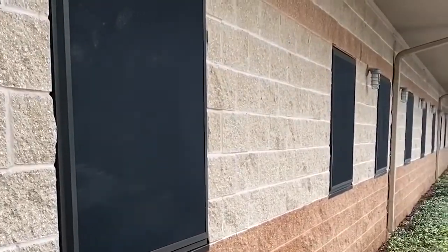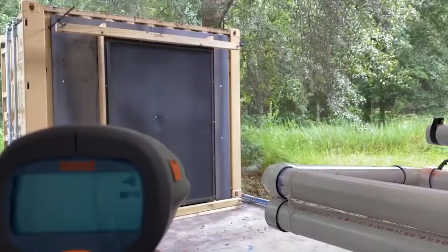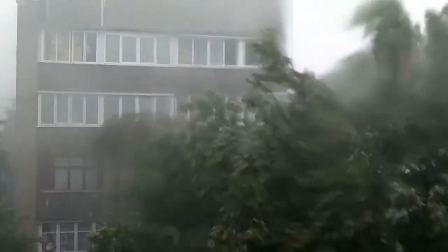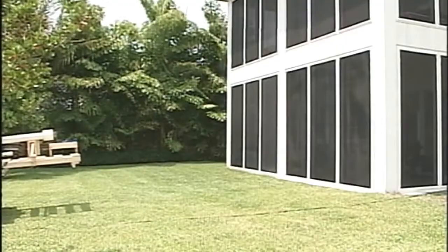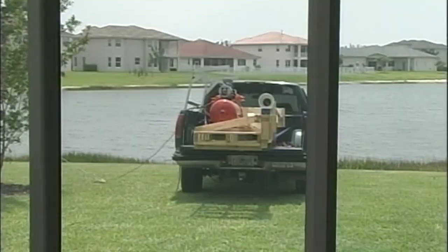Our screens come fixed or operable. They protect against physical impact, solar radiation and heat, burglary, and wind noise. This test was performed on the owner's house while mimicking the impact created by the wind speeds of a Category 5 hurricane. That is the kind of confidence we have in our products.